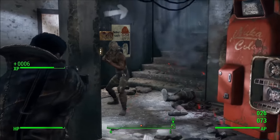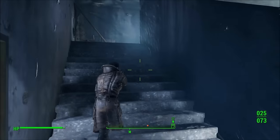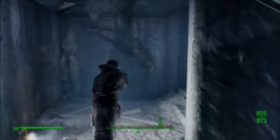Today I want to go over what I think are the best-looking and most aesthetically pleasing armor, apparel, and outfits in Fallout 4. So without further ado, these will be the top 7 coolest and best-looking armor, apparel, and outfits in Fallout 4.